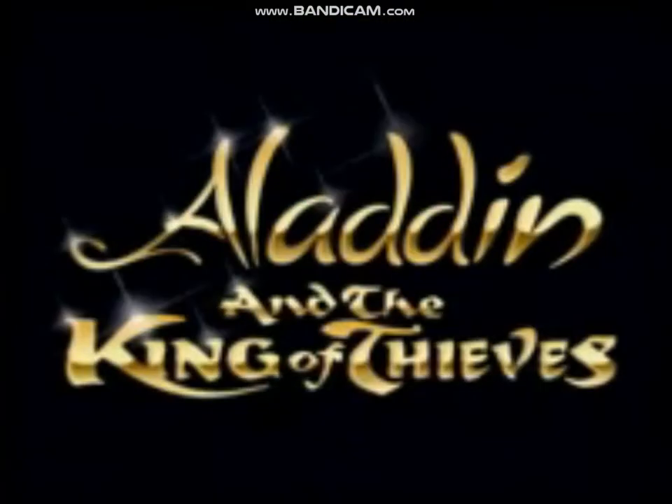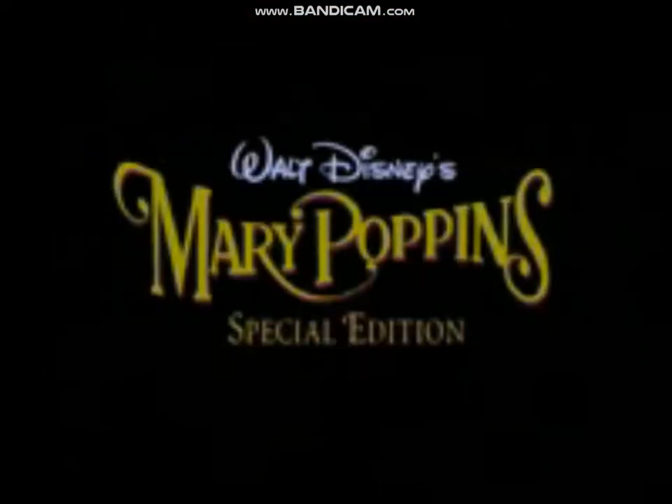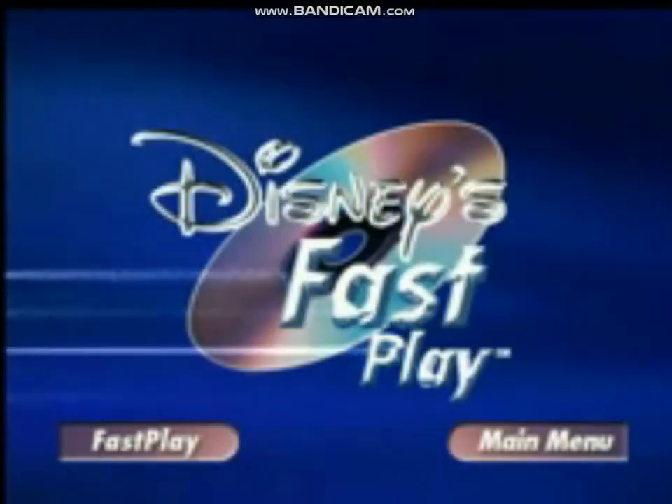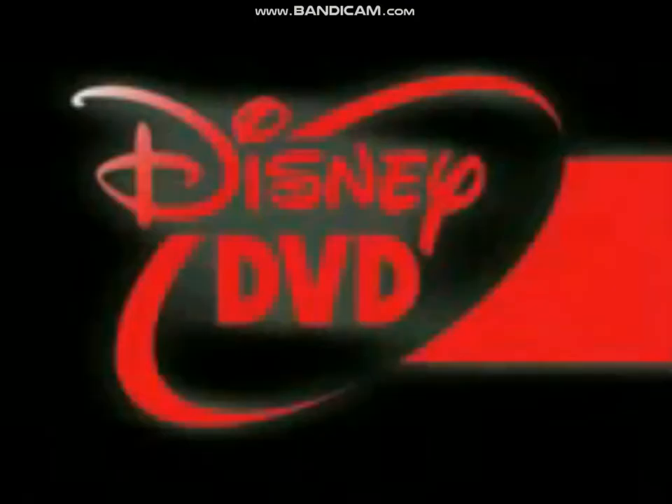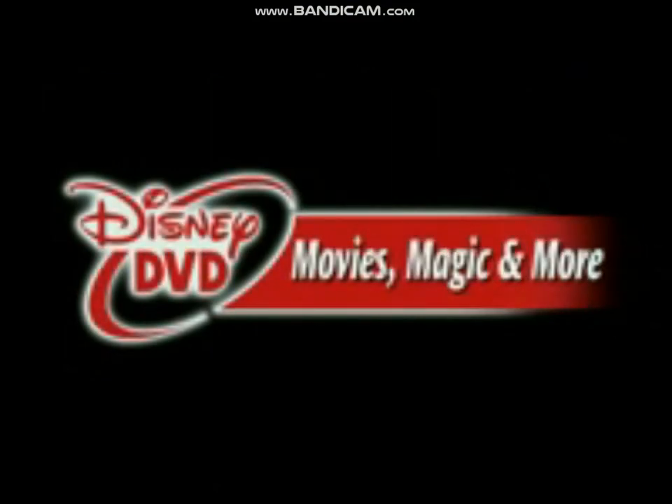Look for Disney's Fast Play and Easy Find Menus — two more special features you'll find on these and other Disney DVD titles beginning this summer. Easy Find Menus and Fast Play, on the only DVDs that make it easy for everyone. Disney DVD: movies, magic, and more.